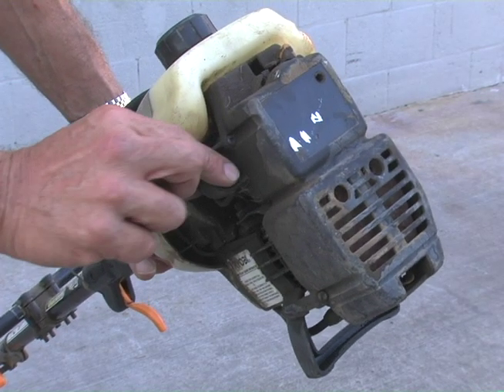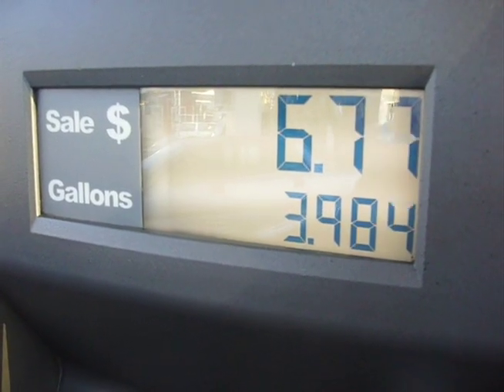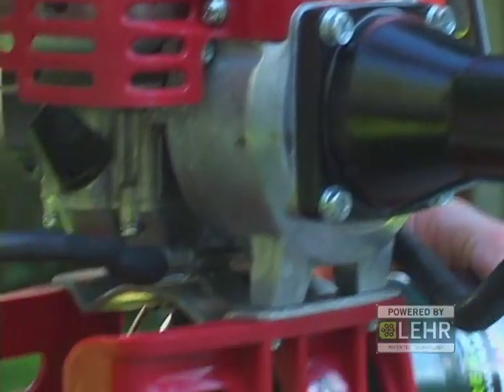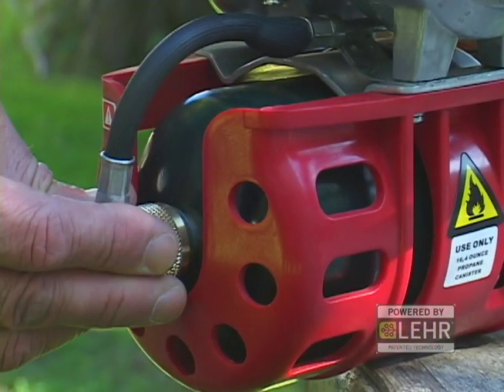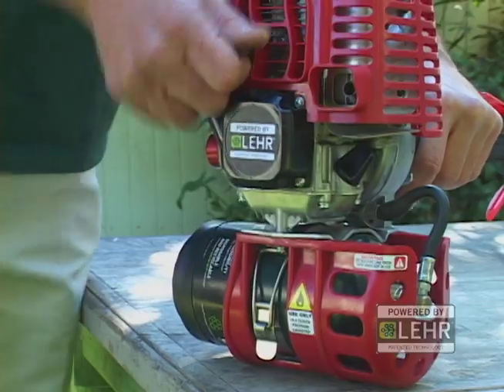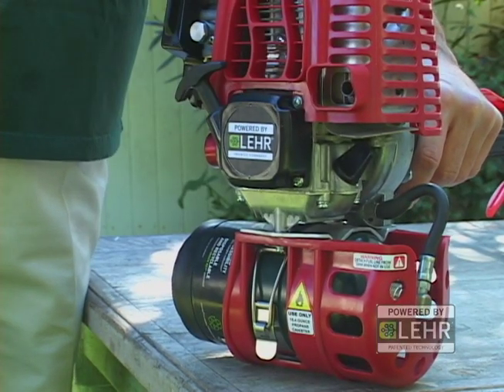There is no messy mixing of gas and oil, no unwanted trips to the gas station, and no spilling of gas just to fuel. Just twist in a propane canister, snap it in place, pull on the strap, and you're ready to cut grass.